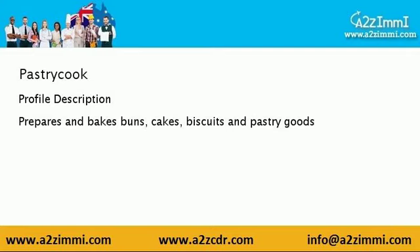Let's discuss the profile description. A pastry cook prepares and bakes buns, cakes, biscuits, and pastry goods.